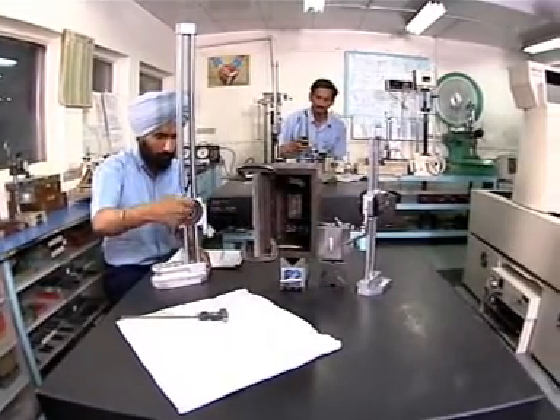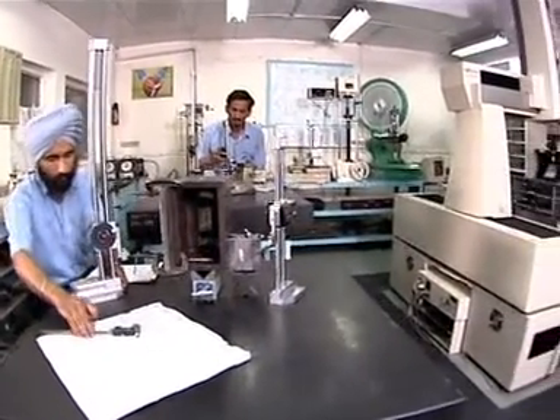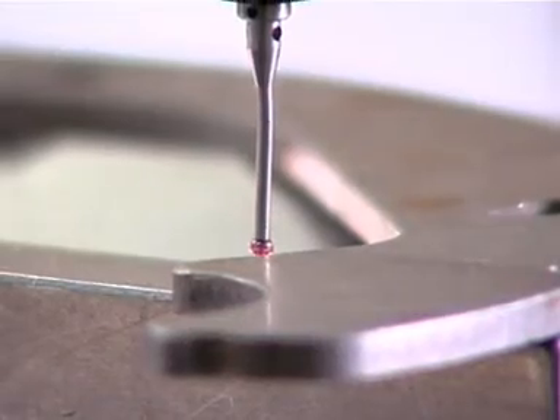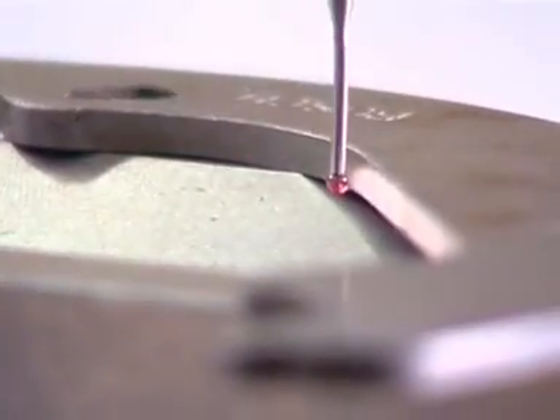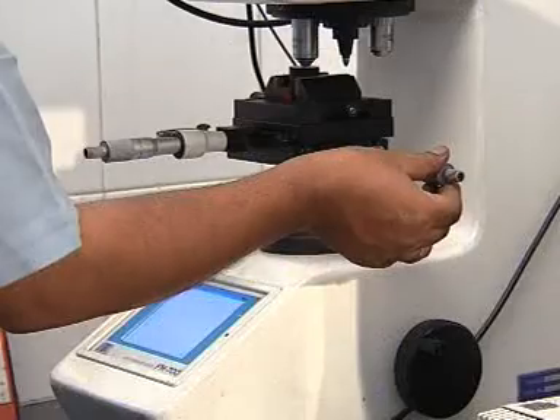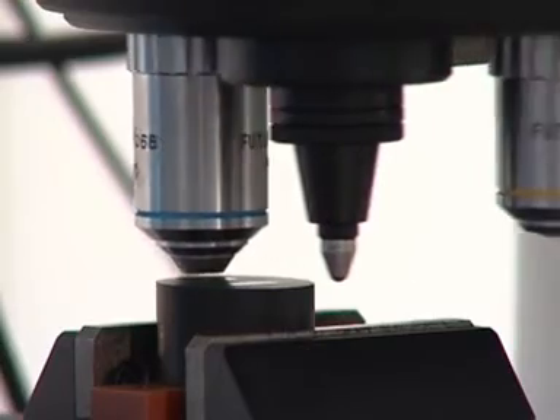To ensure that its products meet the most exacting standards, Majestic Auto Limited has a devoted quality monitoring unit. This unit carries out rigorous standardization and hardness checks to ensure consistency of quality.